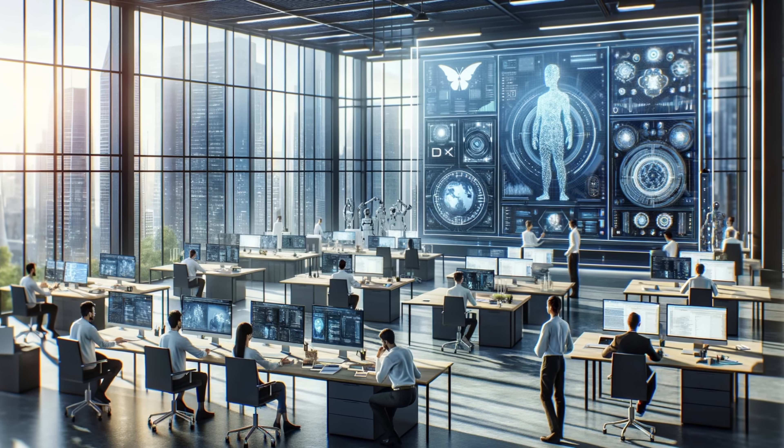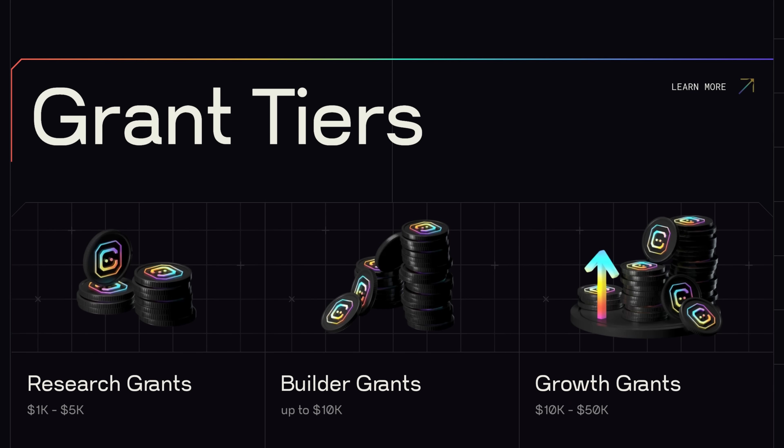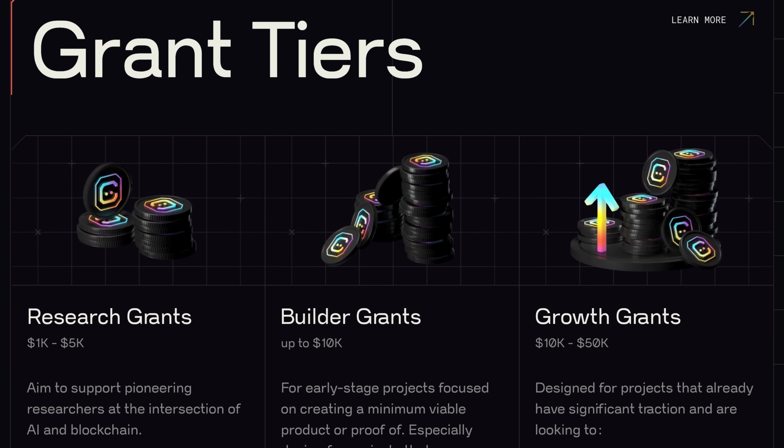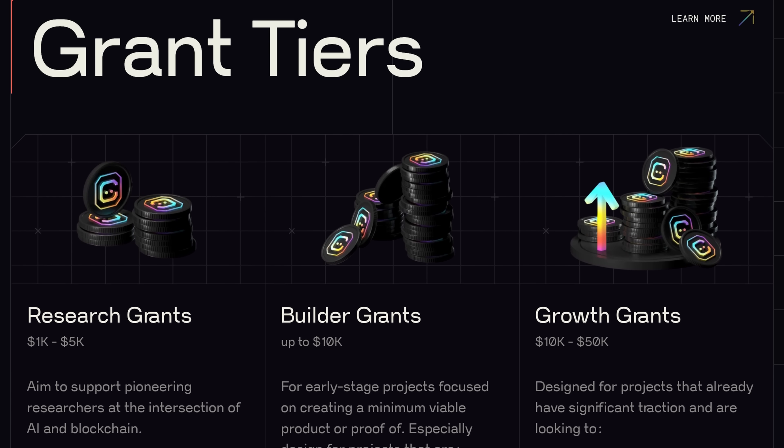We also love to support AI and Web3 developers and researchers who are exploring cutting-edge technology on a day-to-day basis. The ChangeGPT AI grant system has several different tiers. Number one is the research grants, which are roughly between $1,000 to $5,000, and they aim to support pioneering researchers at the intersection of AI and blockchain.